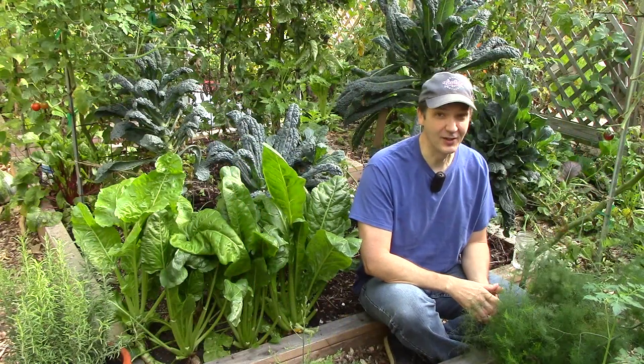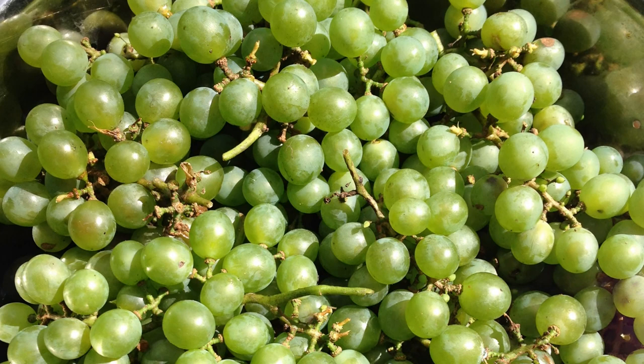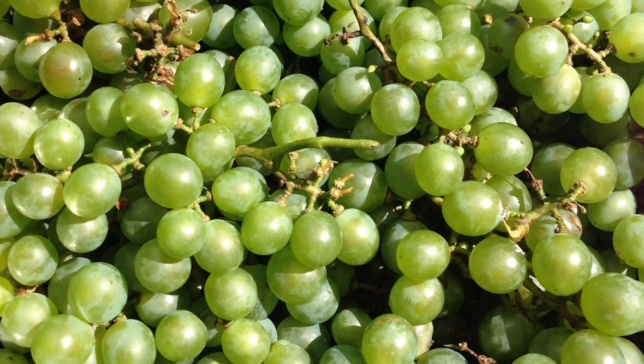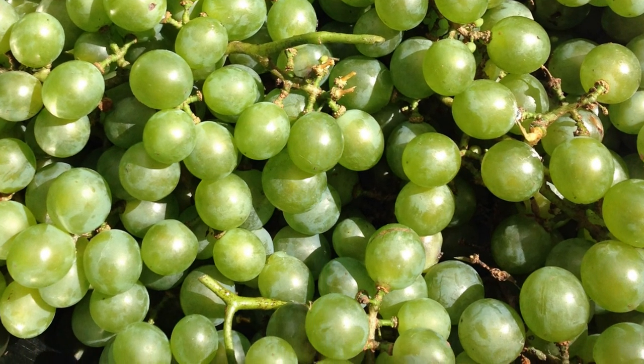Finally, one of our favorite garden treats at this time of year is grapes. We have a steady supply of homegrown fruit during the growing season, starting with strawberries in June and ending with grapes in late summer and early fall. It will be a long winter as we wait for our fresh fruit to return.